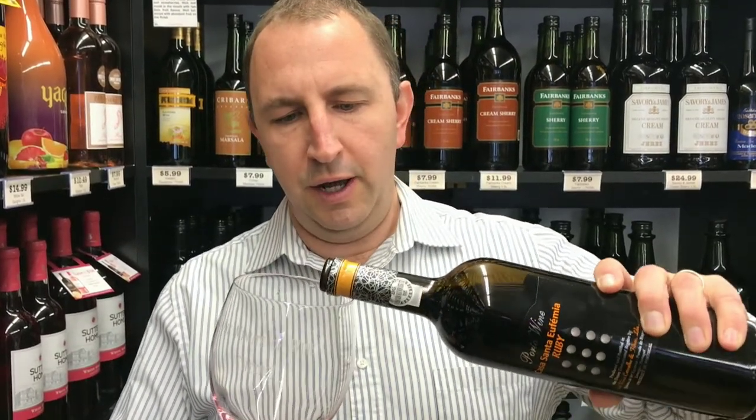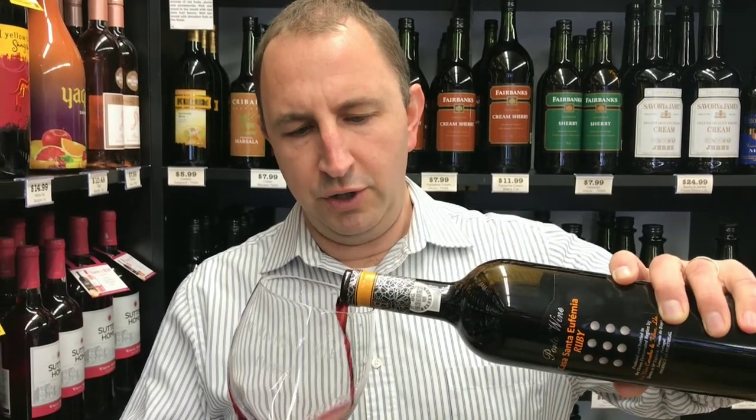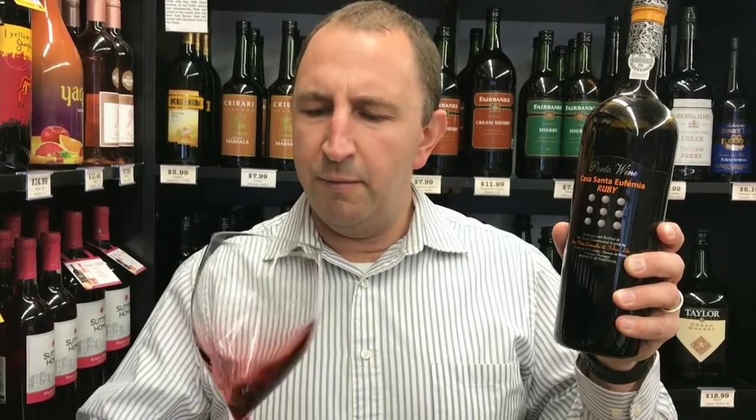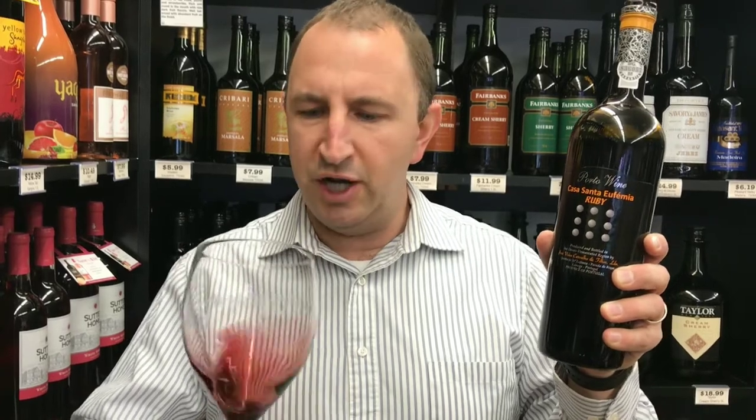This is a port wine from Portugal, which is kind of what a lot of people think of when they think of Portuguese wines. Port is a fortified wine. This is red, so it's made with a blend of different Portuguese red grapes. It's fermented in stainless steel and then finished aging in chestnut barrels.